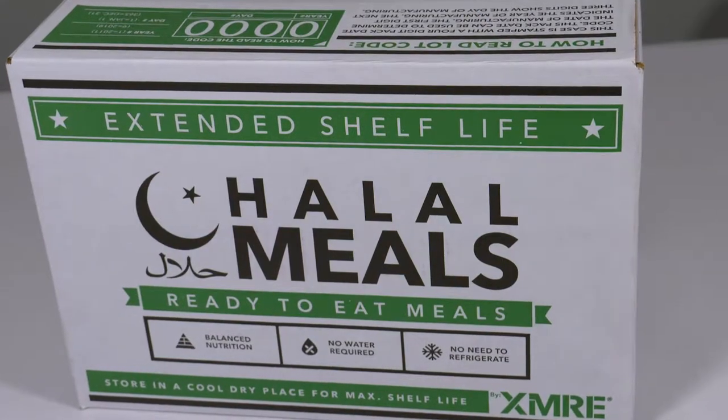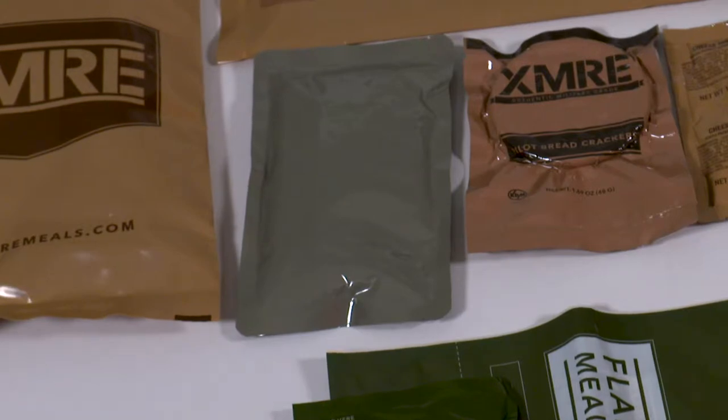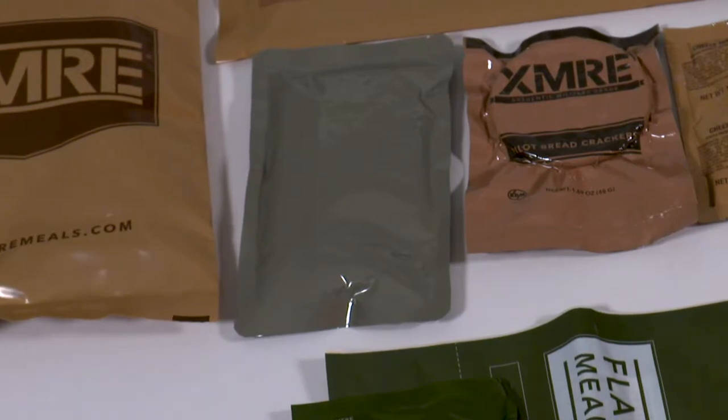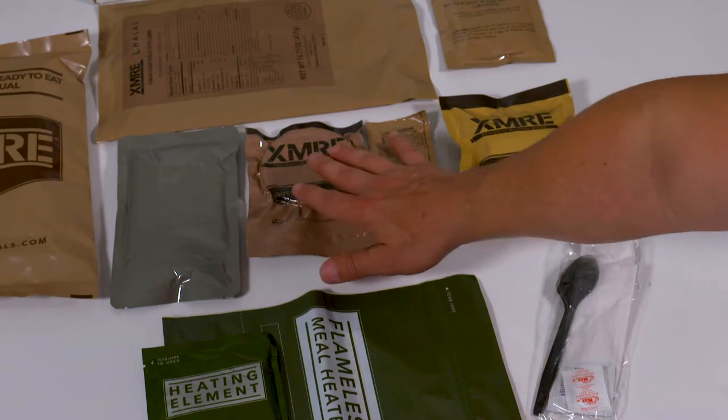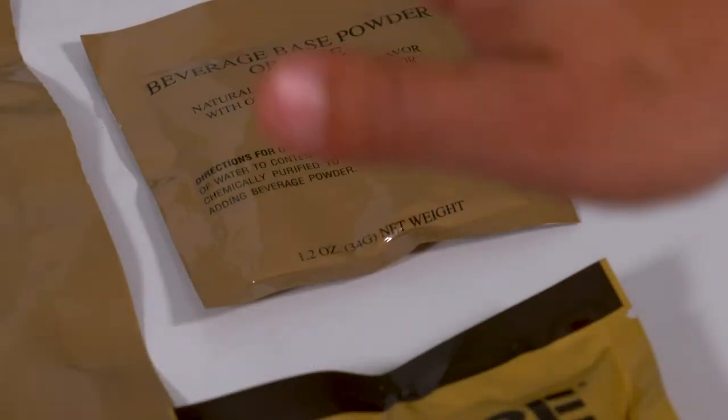Each XMRE Halal 1000 contains an entrée with a variety of beef, chicken, lamb, vegetarian, or breakfast options, a bread item, two to three side components, a spread, a snack and/or dessert, and a fruit flavored beverage.